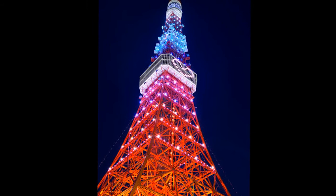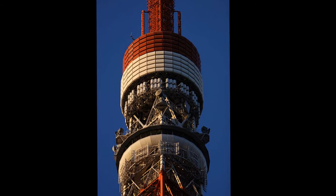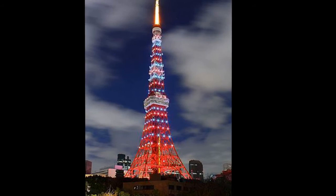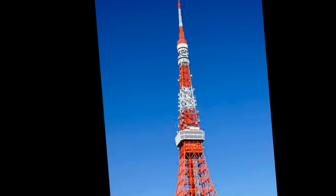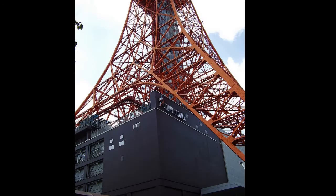Hisakichi Maeda, founder and president of Nippon Denpato, the tower's owner and operator, originally planned for the tower to be taller than the Empire State Building, which at 381 meters was the highest structure in the world. However, the plan fell through because of the lack of both funds and materials. The tower's height was eventually determined by the distance the TV stations needed to transmit throughout the Kanto region, a distance of about 150 kilometers. Tachu Naito, renowned designer of tall buildings in Japan, was chosen to design the newly proposed tower.